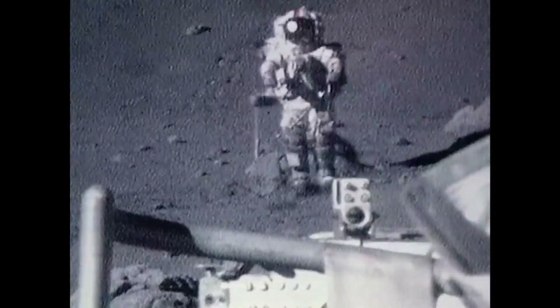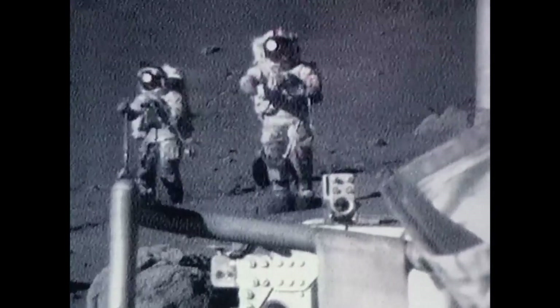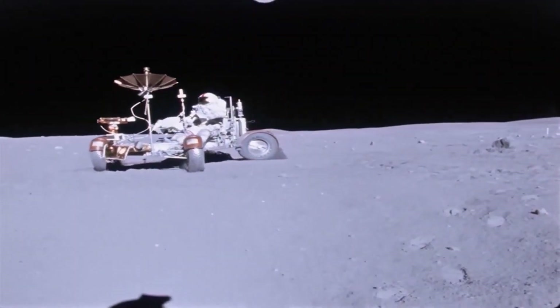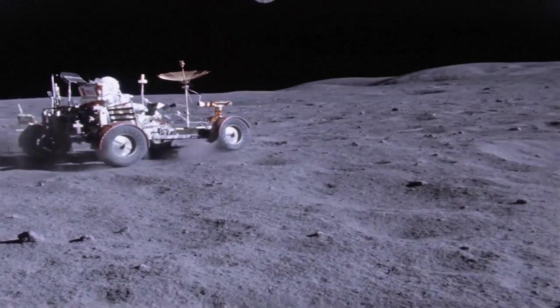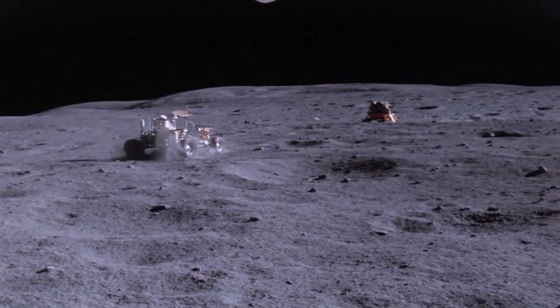After a lot of effort and billions of dollars, America successfully sent and brought back the first human to the moon in 1969 through the Apollo program. After Apollo 11, several missions were sent to the moon to determine if the Soviets would catch up in the race or not. During these missions, NASA focused more on scientific and technological research rather than just prestige missions.